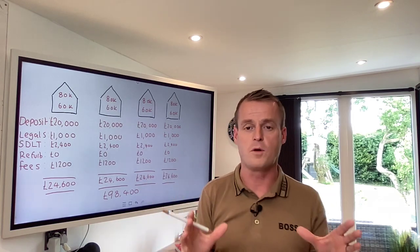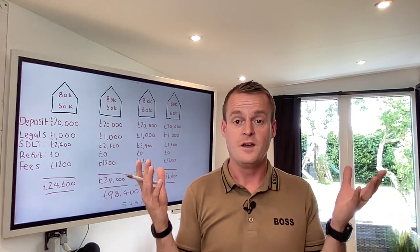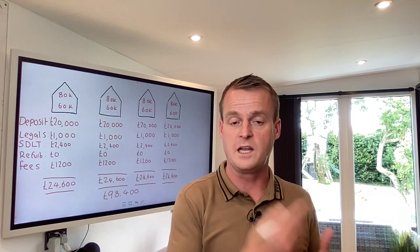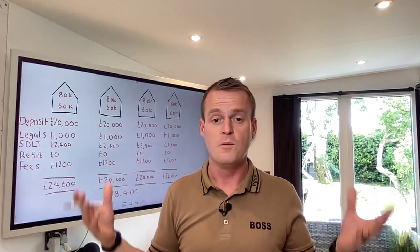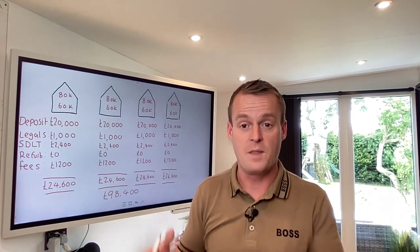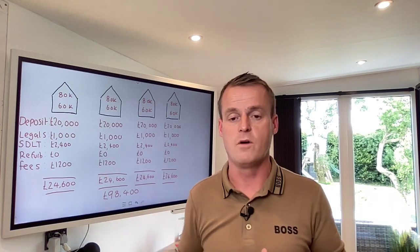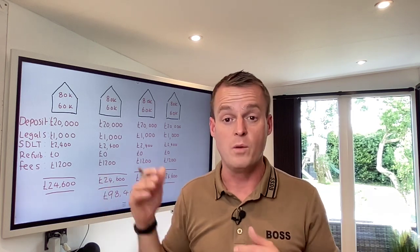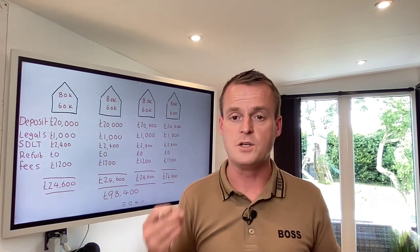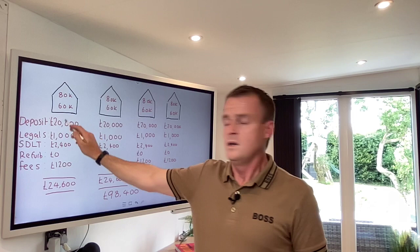There's nothing wrong with getting properties at 15 to 20% off. It's completely normal for us, and we provide a very good service - a fast, clean service for a quick sale in return for a discount. We're not holding anyone to ransom. There's nothing untoward. We're very honest with our offers, but we want them at a discount, especially today in uncertain times.